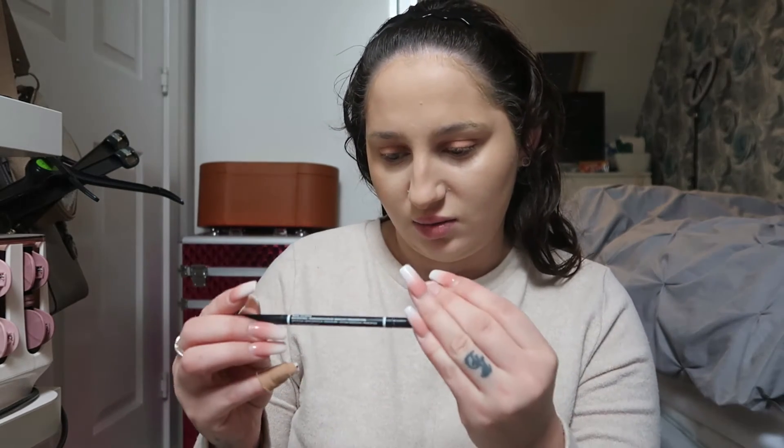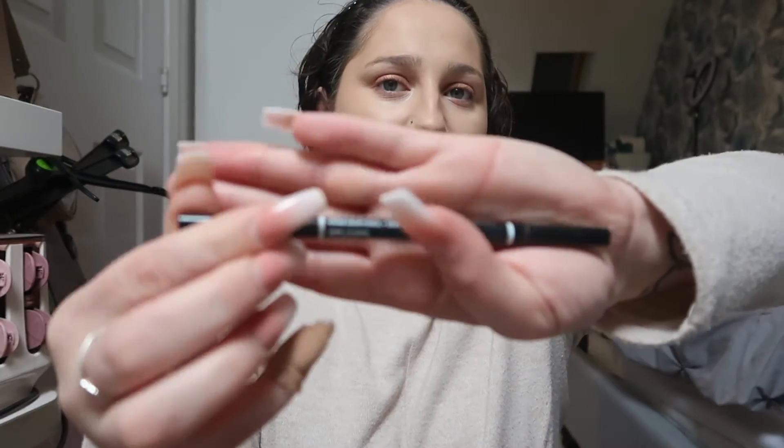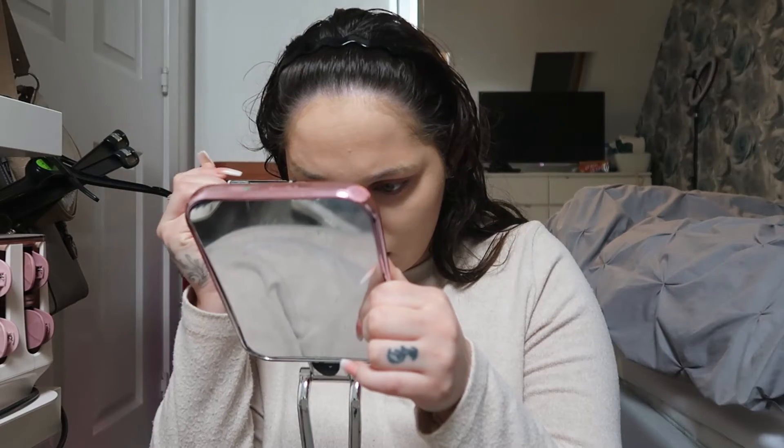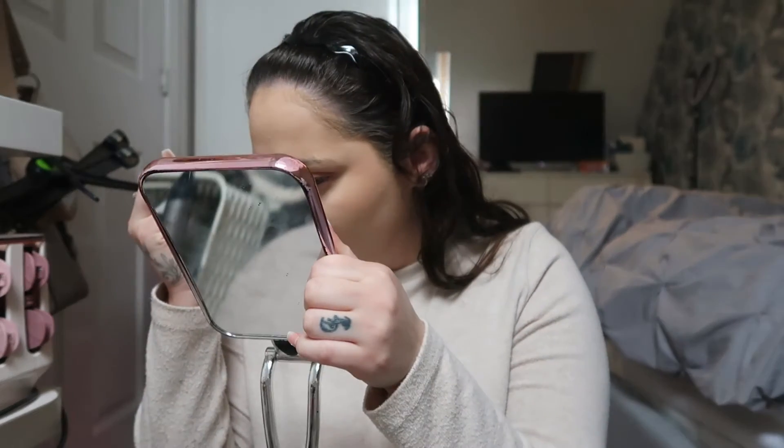I don't know why but for some reason I come out really pale on camera — I'm not that pale in real life. I've contoured, concealed, done my eyes and my face, and now I'm going to do my eyebrows. For my eyebrows I like to use the NYX Professional Micro Brow Pencil — you can get this in Boots, Superdrug and also on Amazon. I take the spoolie and brush my eyebrows up and out just to tidy them up.